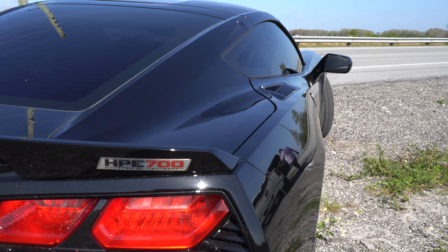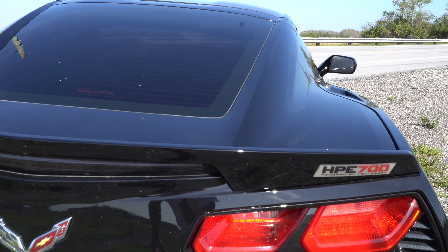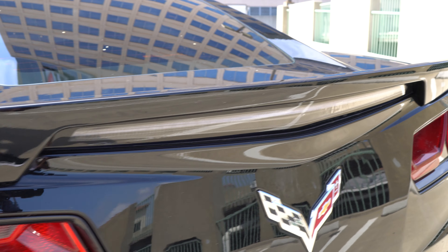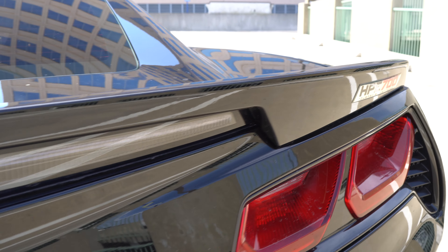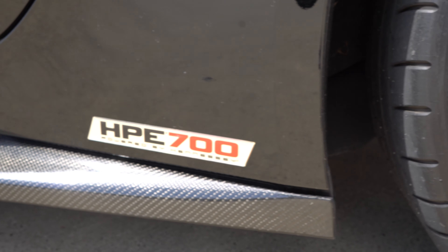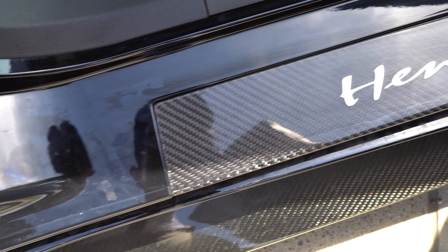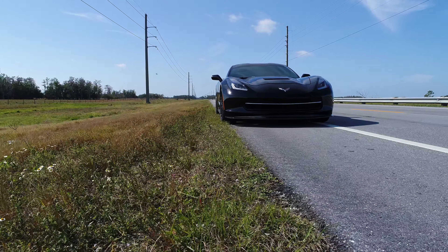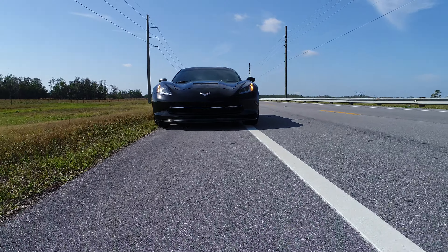Another cool thing that John Hennessey did is that he badged the heck out of this car — there are badges everywhere. So when you see this car on the road, you will know this is not your regular Vette; this is a Hennessey Vette. There are badges outside by the brake lights, badges inside on the floor mats, badges on the door sills, badges on the roof. And another cool thing about it is that only 100 of this specific model were made that year, and this one is number nine of 100.